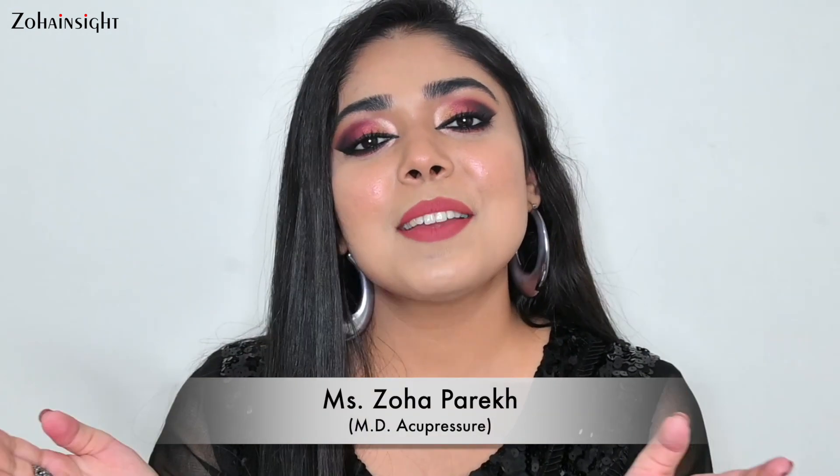Hey lovely people, what's up? I'm Zoha and welcome to Zoha Insight. I hope you all are doing great. So today I'm really very excited because Becca Cosmetics is now available in India at the Nykaa app and on nykaa.com as well.